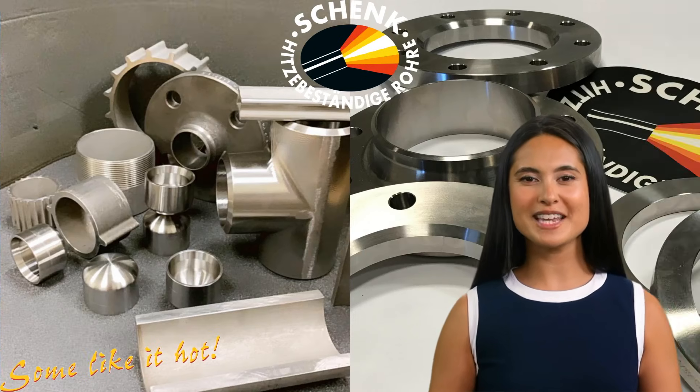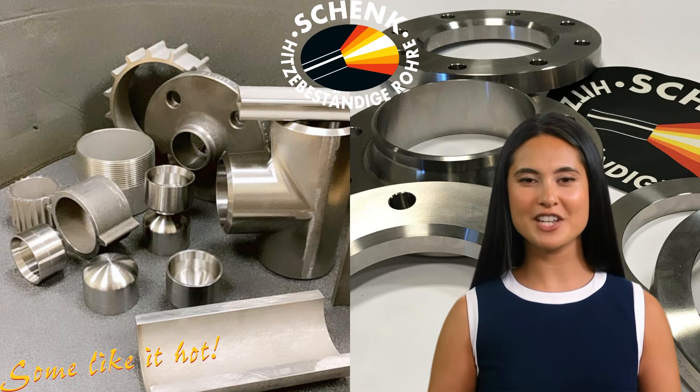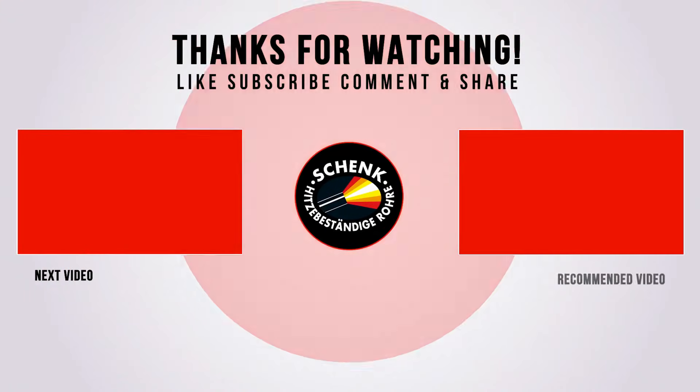Thank you for joining me today to learn about Alloy 601, grade 2.4851. If you'd like to explore more about this alloy or other materials we offer, visit our website at www.shingstall.de or contact our team directly. Don't forget to like, share, and subscribe to our channel for more updates on innovative materials and their applications. See you in the next video!